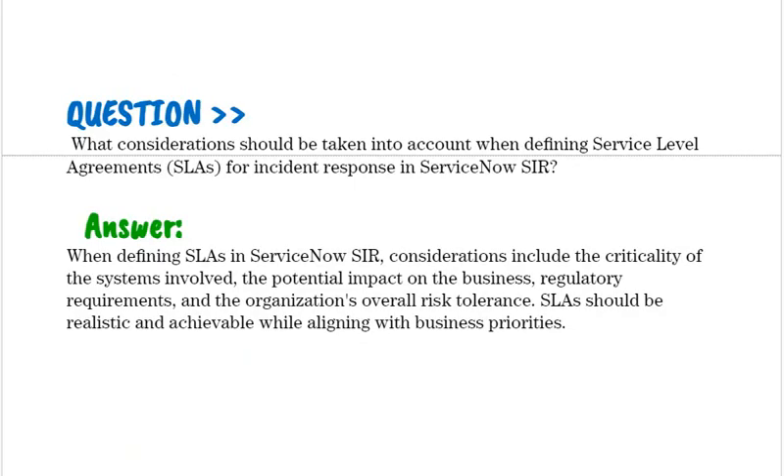What considerations should be taken into account when defining Service Level Agreements (SLAs) for incident response in ServiceNow SIR? When defining SLAs in ServiceNow SIR, considerations include the criticality of the systems involved, the potential impact on the business, regulatory requirements, and the organization's overall risk tolerance. SLAs should be realistic and achievable while aligning with business priorities.